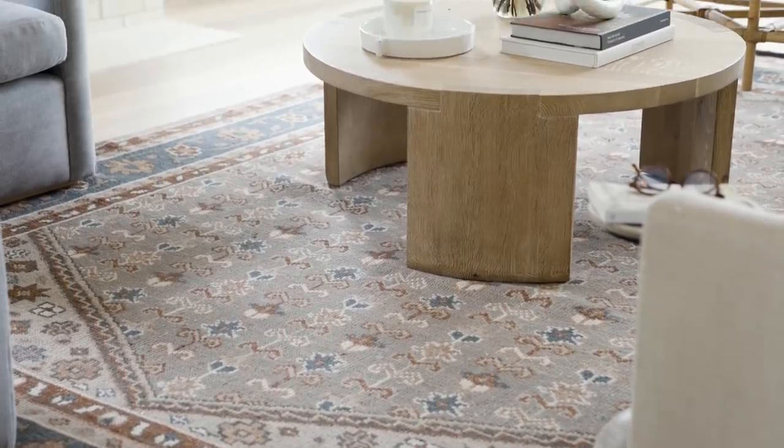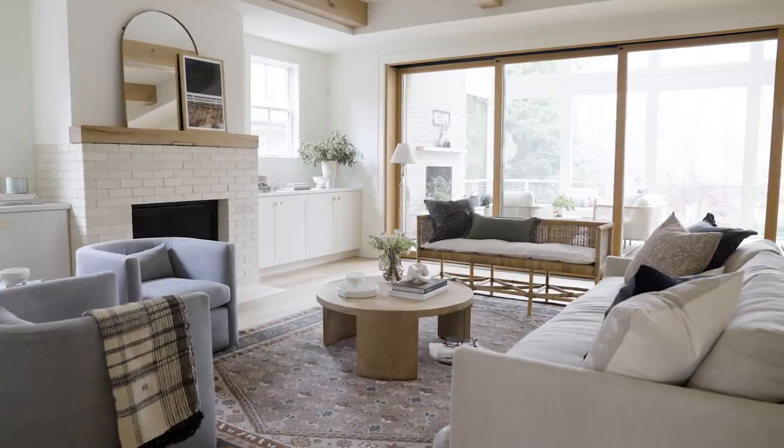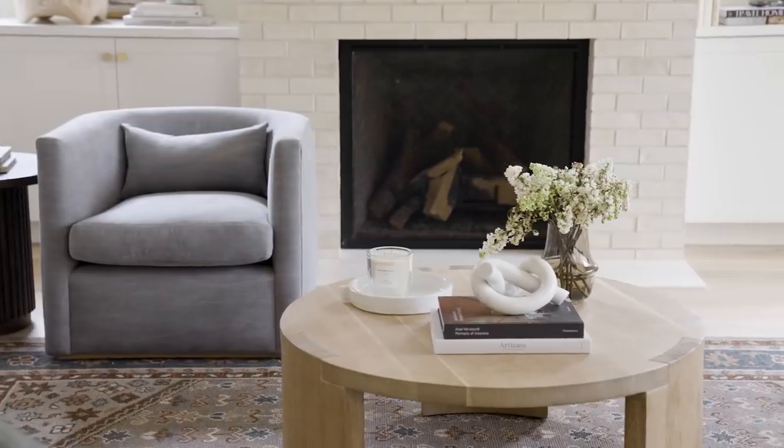Finishing off the look, we added the Kirsten coffee table to bring a clever focal point to the living space with its pronounced joinery and broad legs.